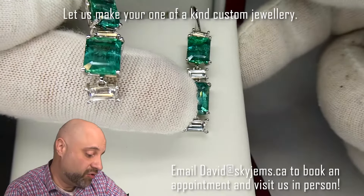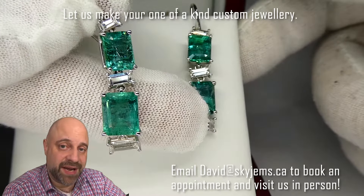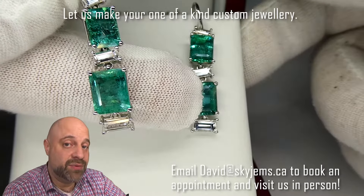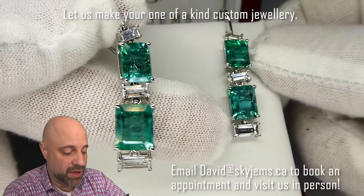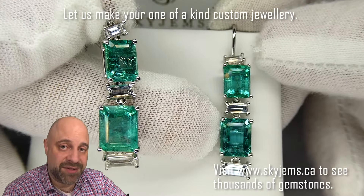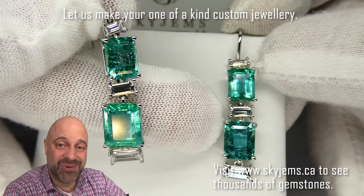Absolutely fantastic. Now, if you're in the Toronto area and you'd like to come by and take a look at these or any of the pieces we have in person, I'd love to have you. Please reach out to me — david at skygems.ca — to book an appointment. We do not accept walk-in customers. Also, if you would like to have a pair of earrings made for yourself out of some of the gems that we have, I'd love to make you a custom piece of jewelry.